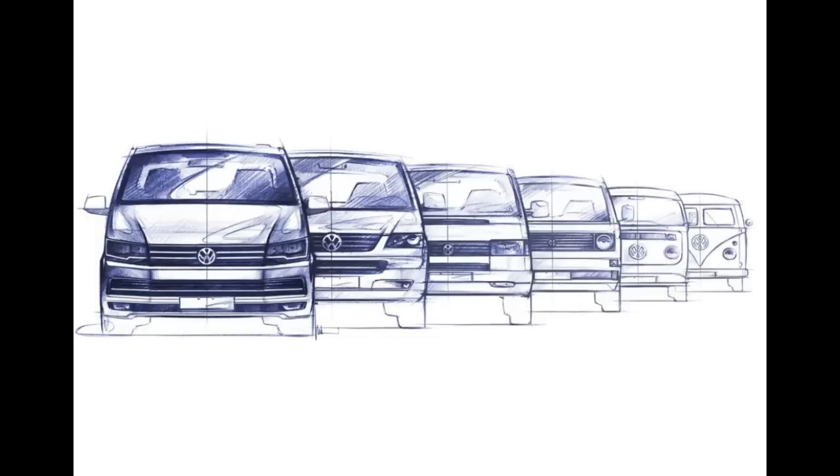Both DSG gearboxes and 4Motion all-wheel drive will be available. But that's not as impressive as the fact that you can order adaptive suspension, light assist, or city emergency braking.